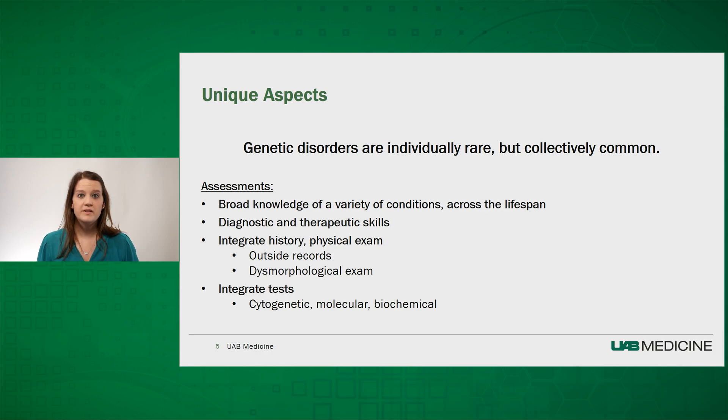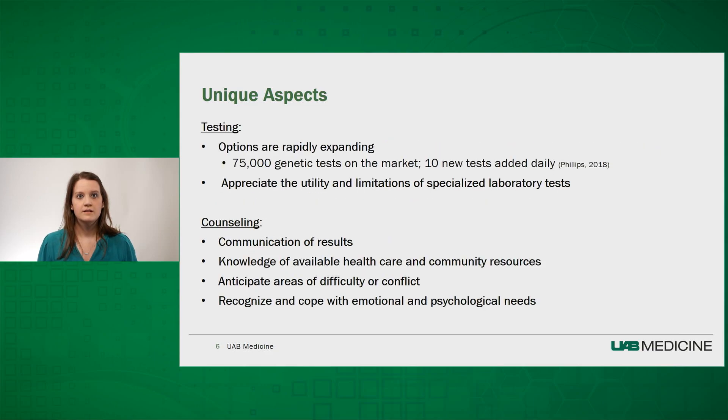I also enjoy the field of genetics because we get to utilize cutting-edge genomic testing in the direct assessment of our clinic patients. Genetic testing is one of the most complicated aspects of our field, as new tests are rapidly expanding. It's estimated that over 75,000 genetic tests are on the market, and 10 new tests are added daily. This can be a lot to keep up with, and geneticists are constantly learning about new tests approved for clinical use, such as exome and genome sequencing or epigenetic methylation signature tests.